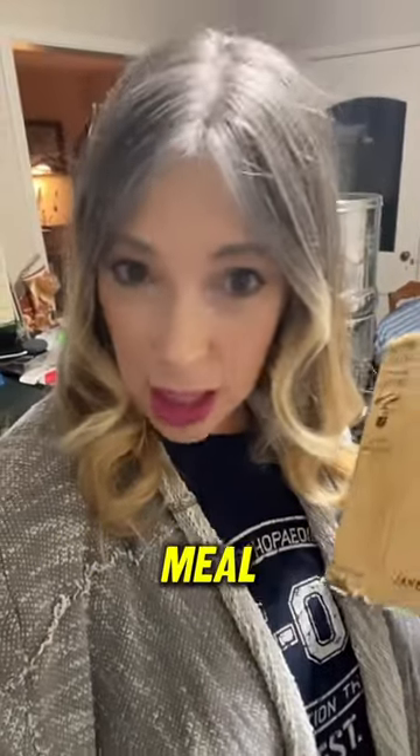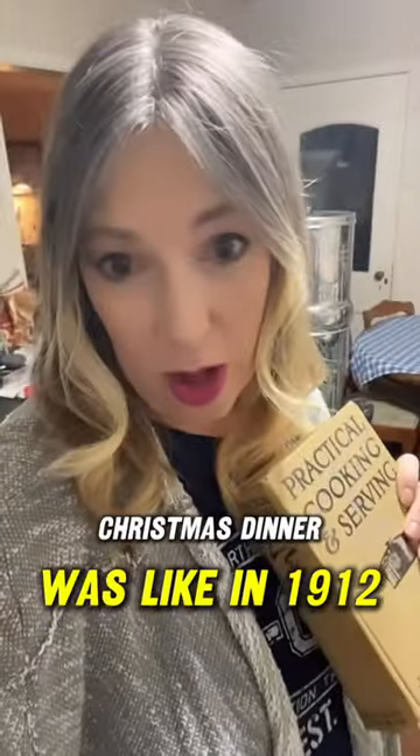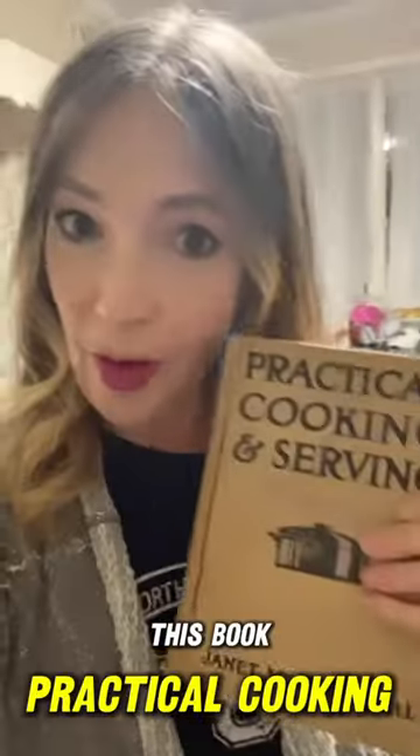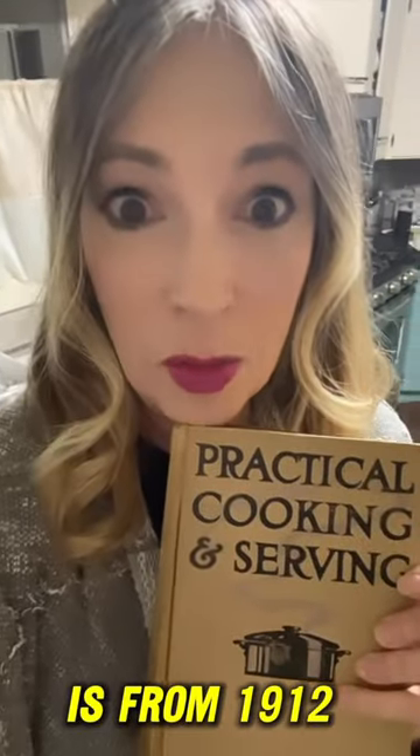I was wondering what Christmas meal, Christmas dinner was like in 1912 or in the early Victorian era in America. This book, Practical Cooking and Serving, is from 1912.